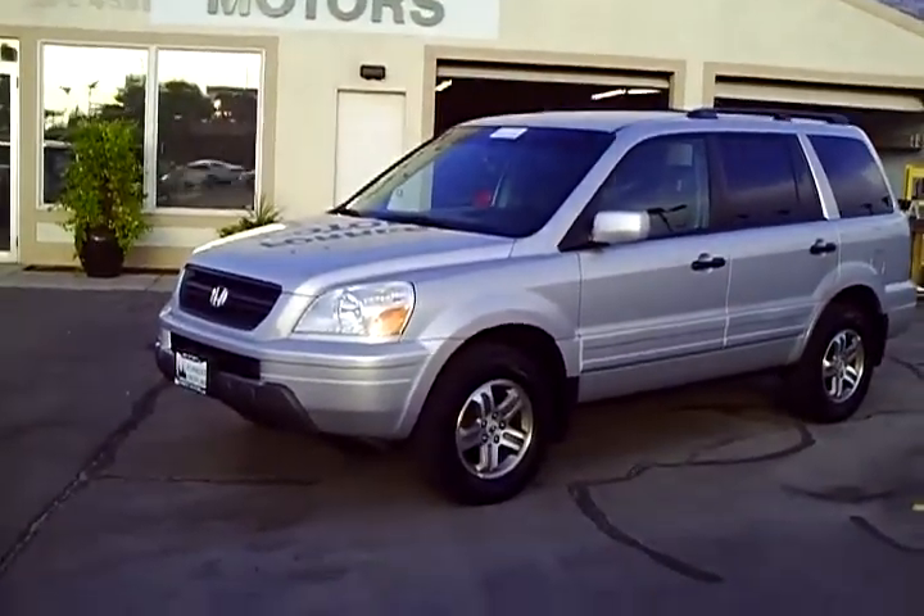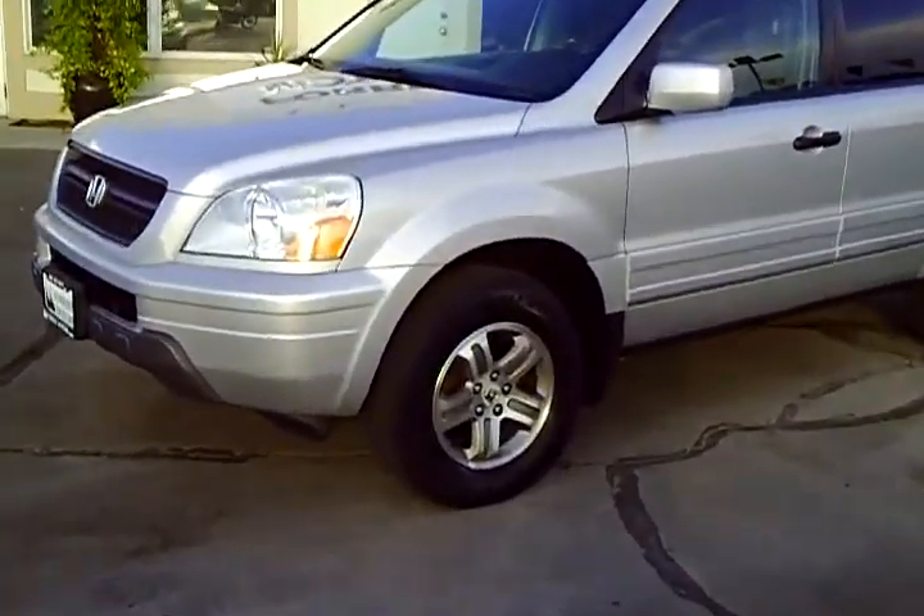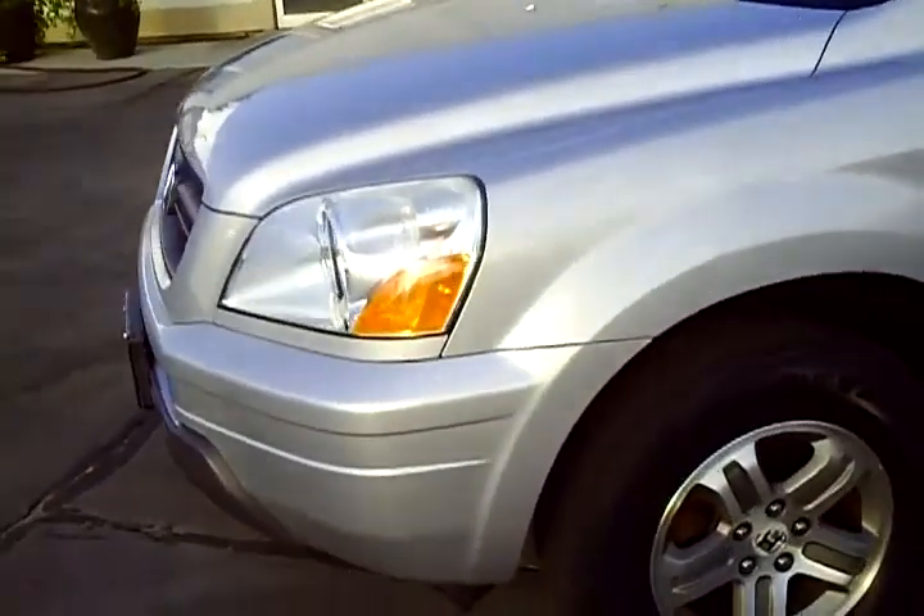2003 Honda Pilot EXL Silver with 87,000 miles. Let's take a quick walk around the car and inspect the condition of the paint.